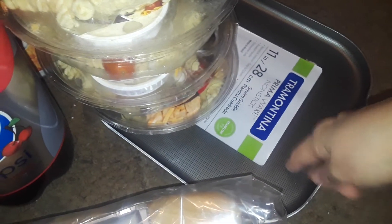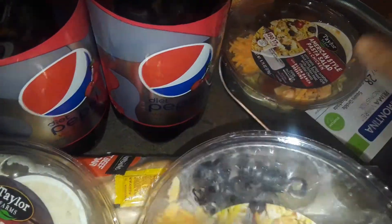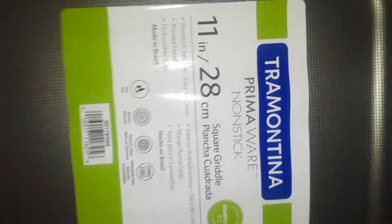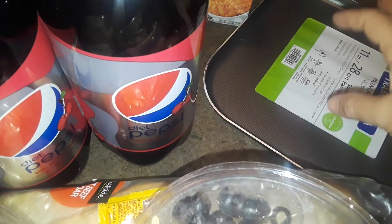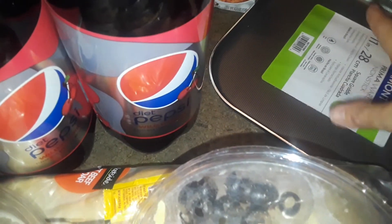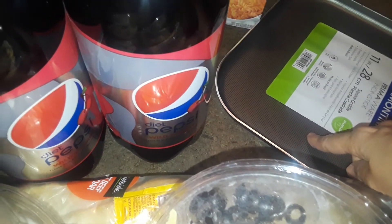I picked up this nice flat pan — instead of getting a griddle, I got a long big silver one. I like the back of it, it's nice and silver and shiny. This is for doing pancakes because my current pans have a problem with sticking, so I want something smooth that won't stick. I grabbed this one to give it a try.